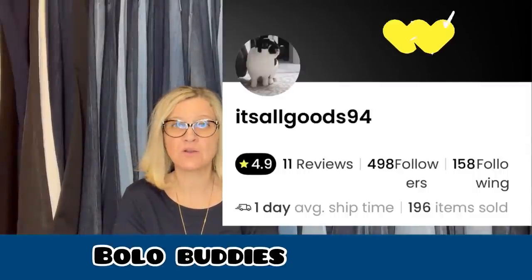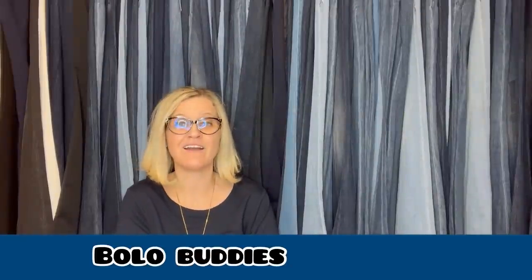This one comes from Bolobuddies member AllGoods94, and she is also selling on Whatnot under the same name. If you guys are not on Whatnot, I highly recommend you check it out. I am Bolobuddies over there, all one word — I have a referral link down below. If you use that link to join Whatnot, you're going to get $15 to shop — that is free money. There have been a lot of people buying things on that platform to resell on eBay, so it is definitely possible.